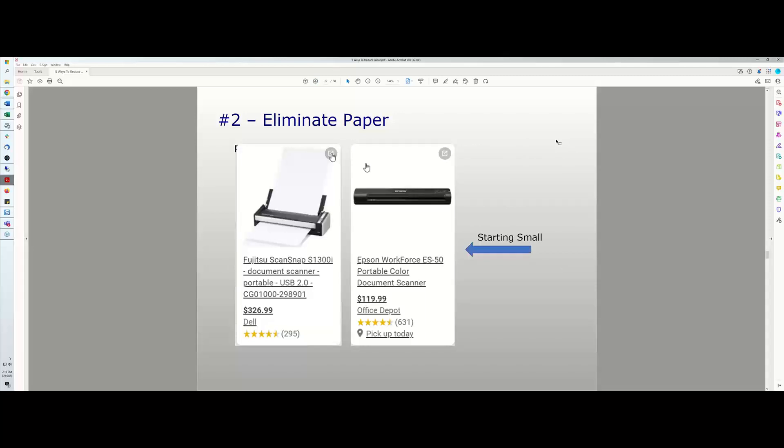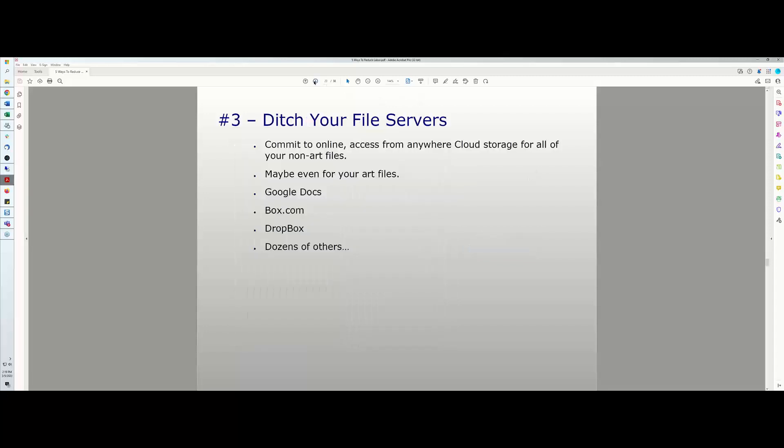Let me show you one simple way to eliminate paper. All my staff who deal with paper have scanners on their desktops. We scan paper and save it as a digital document. That eliminates having to store physical things, lets us attach documents to our internal electronic systems, makes it easier to email around, and is just a better way of storing information. These scanners cost anywhere from $100 to $300 and up.